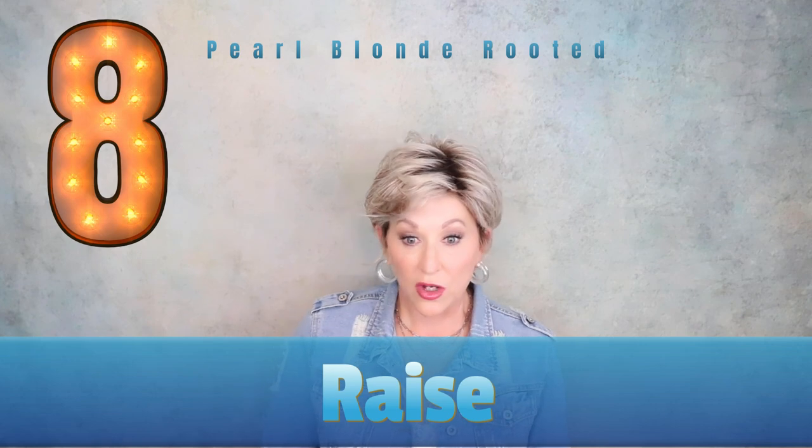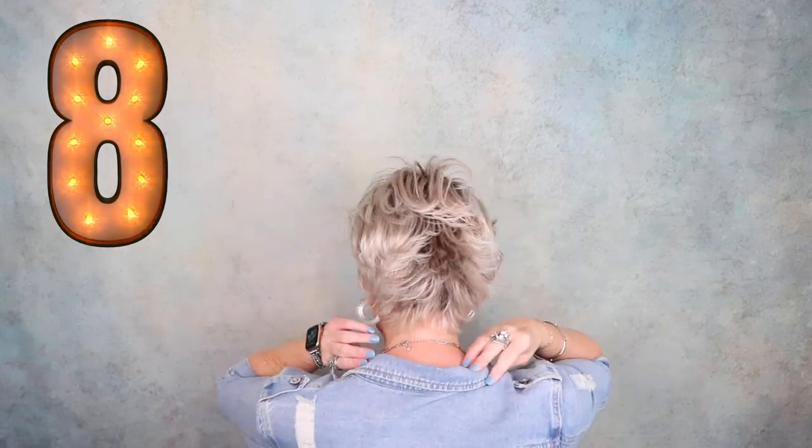Ellen Villa Rays in pearl blonde rooted — I've also had this around three years and worn it to death. I need this in a red; when I finish filming this video I'm going to try to find it in red. It's a little longer and has a slight wave — something a little different. It has a lace front. This is one for you if you just don't want something super short but still want a short style — have a look at Rays. There's something for everyone with these Ellen Villa short styles.